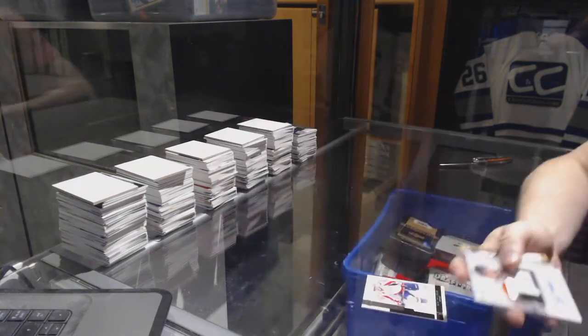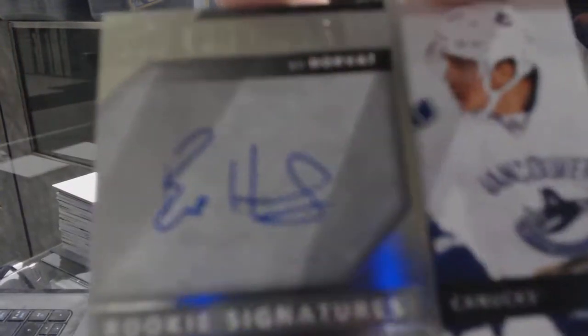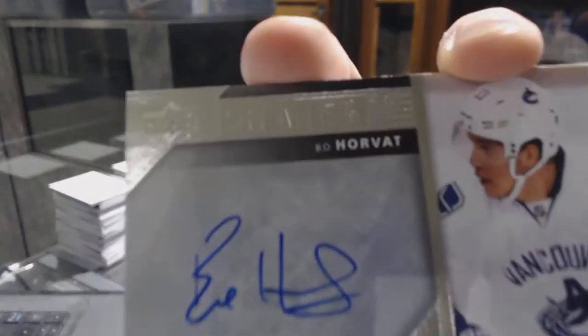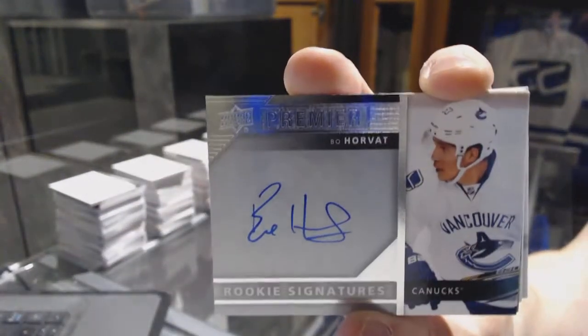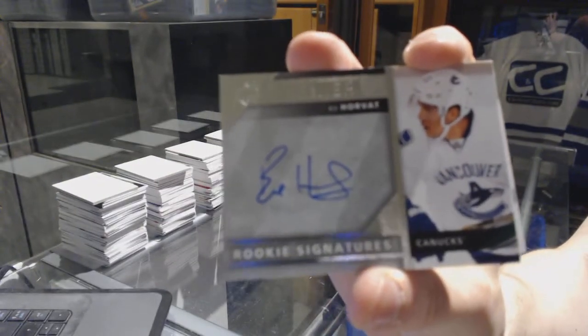We've got rookie signatures for the Vancouver Canucks, Bo Horvath.